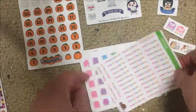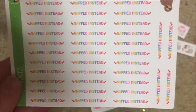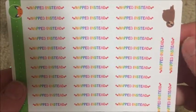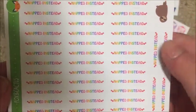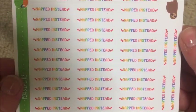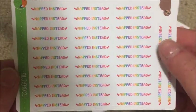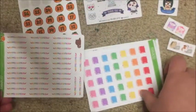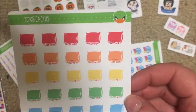I got these 'napped instead' stickers. I don't actually sleep much during the night - maybe four to six hours - so it's quite common for me to nap for an hour or two in the afternoons. I thought this would be good for marking those days. I also got some sleep-in icons which are super cute.